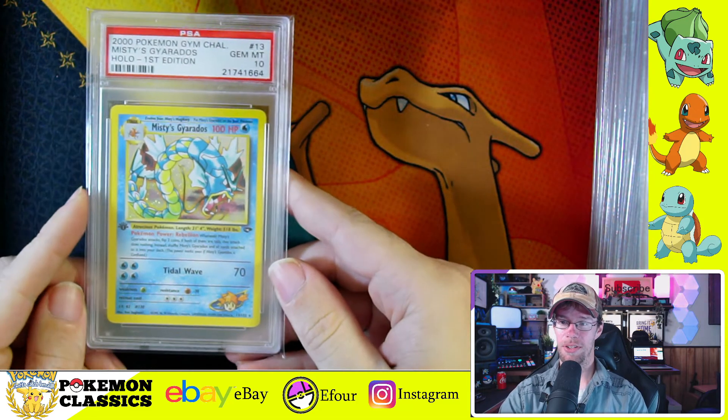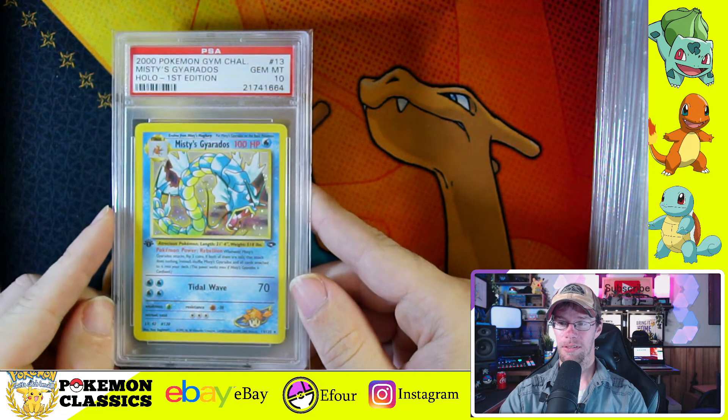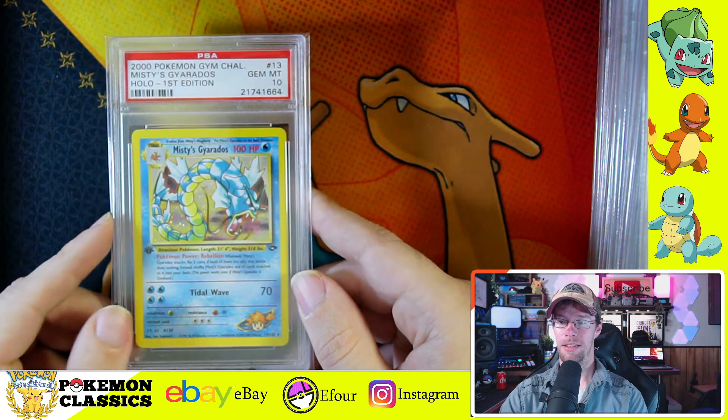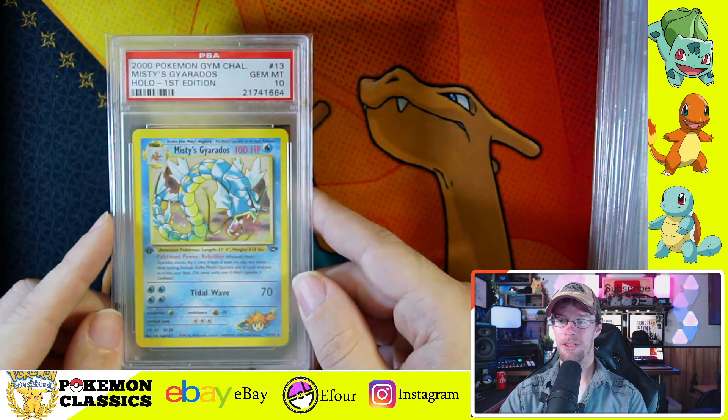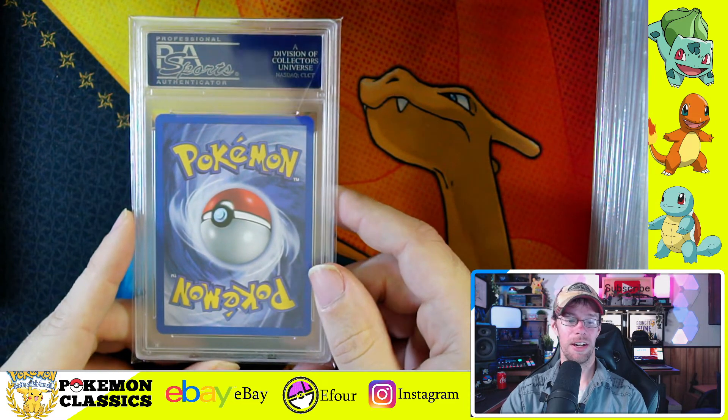Here's our second Gyarados in the set — this is Misty's Gyarados. Between the two, personally I like Giovanni's Gyarados better, but Tidal Wave for 70 damage? That sounds like a Gyarados type of move — he would cause a tidal wave for sure.